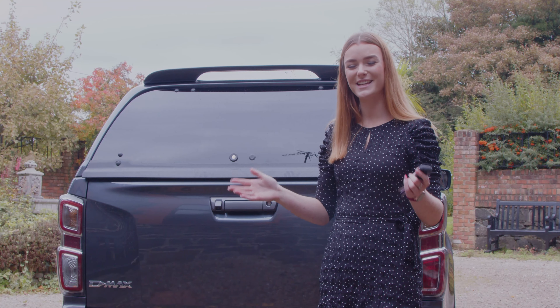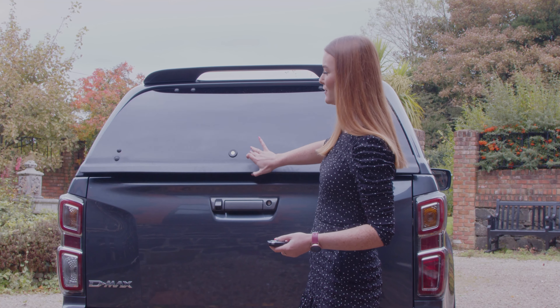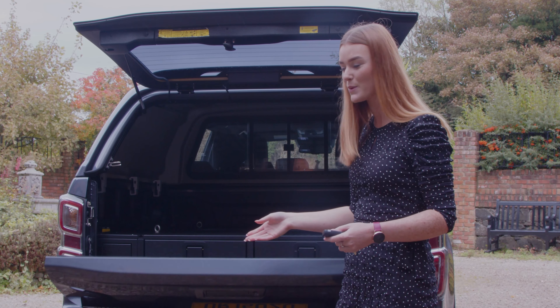This is why she gets the name the Huntsman. You also get the canopy as part of the Huntsman pack, which has central locking and also central locking in your tailgate as well.